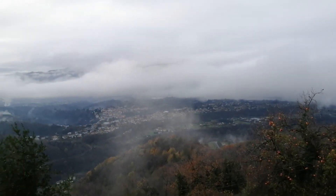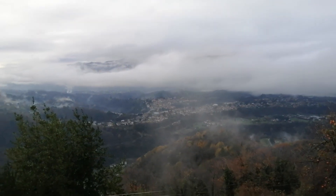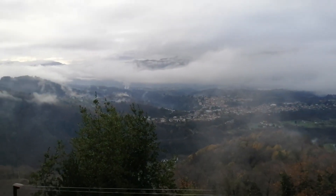Hi everybody, it's Jan from The Mountain and we're in a cloud. There's little bits of it just drifting by.